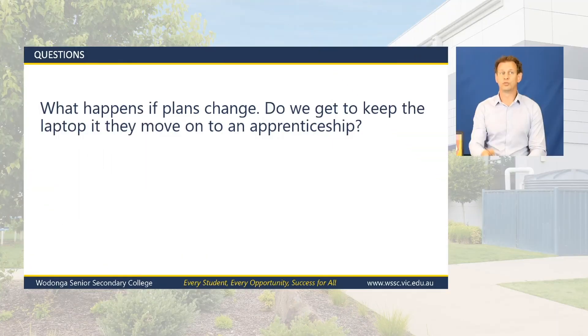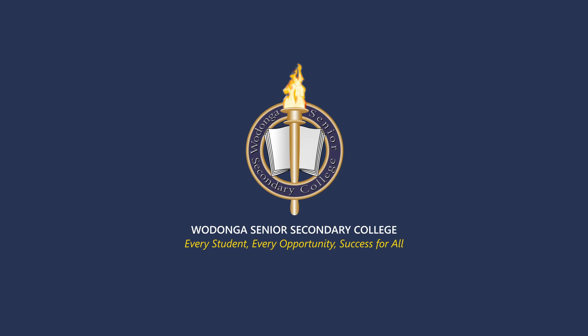What happens if plans change and a student needs to leave school, whether in Year 10, 11 or 12? The laptop is definitely yours to take. If you've completed the payments, we'll reset up the laptop so it works away from the school, and all warranties and insurance follow the laptop. If a student leaves at the end of Year 10 and doesn't want to keep the laptop, we have a buyback option — we'll often try to buy back the laptops and then allocate those to students coming in mid-year. So you can take the laptop with you or, if you don't want it, we can do a buyback.